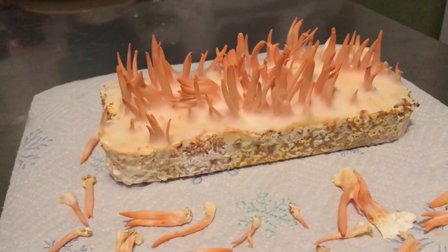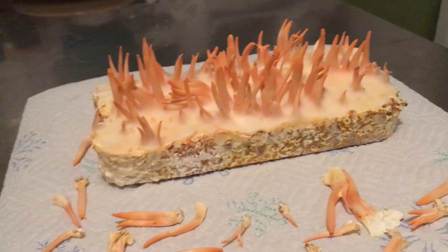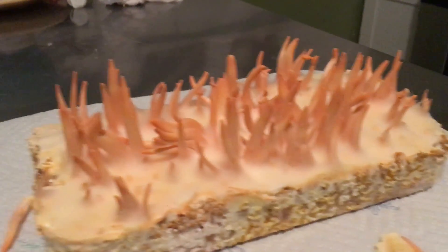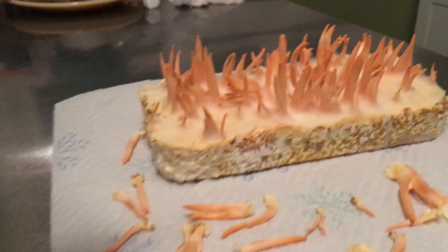I gave a lot of these cultures away and sold a lot of these cultures at the Radical Mycology Convergence, and also distributed some of these cultures when I did the first cordyceps cultivation course in Decatur, Georgia.